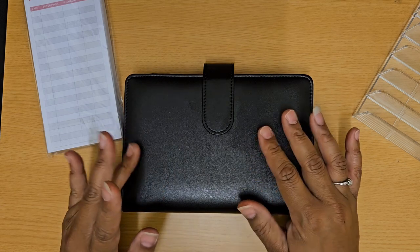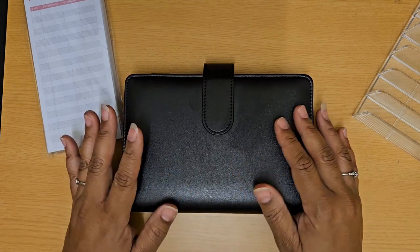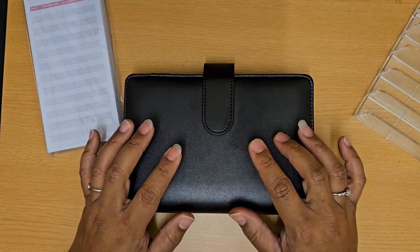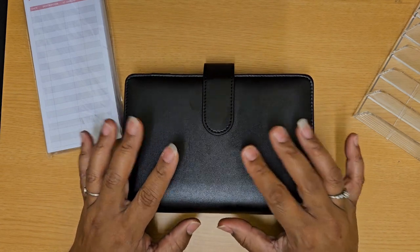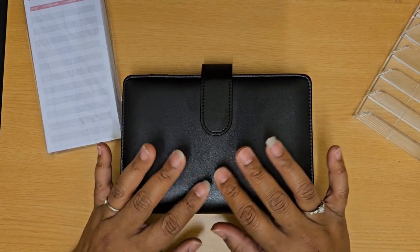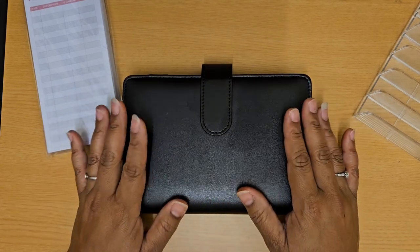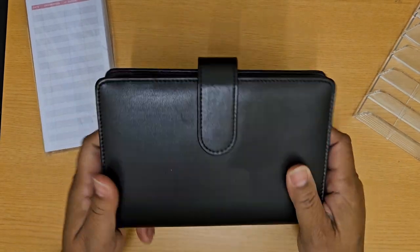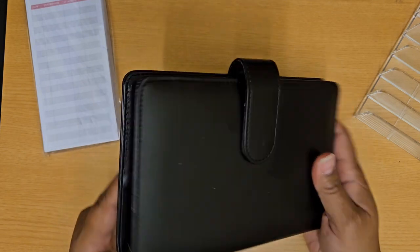They are functional, they work for me, they are super cute, and they help me save money. This is a new binder that I started in January, so this is not one I had previously. There's not very much money in it yet because I just started in January, but the plan is to use it all year long.